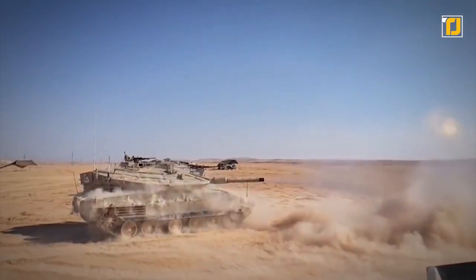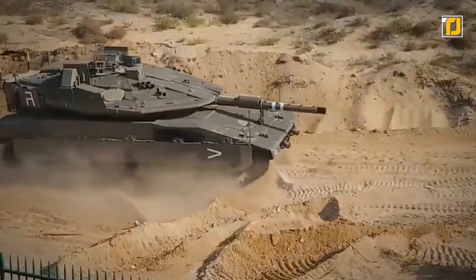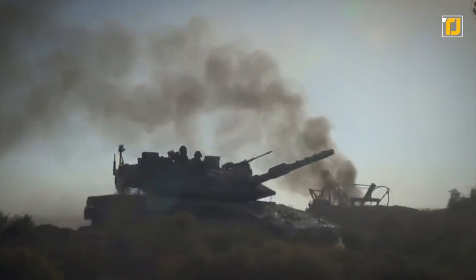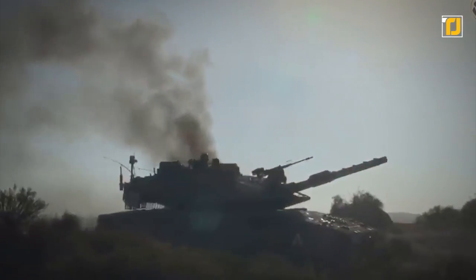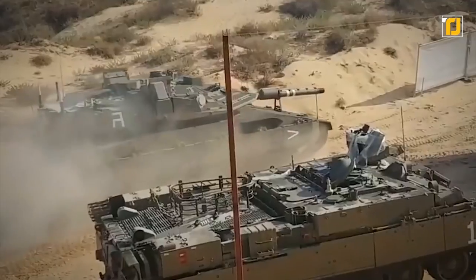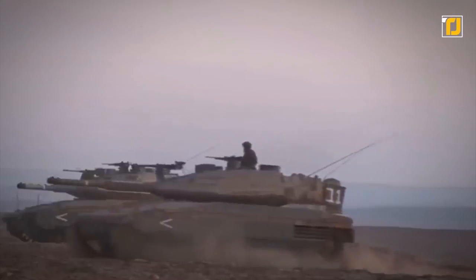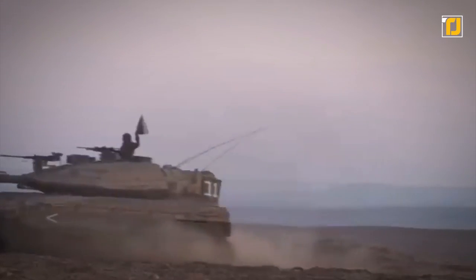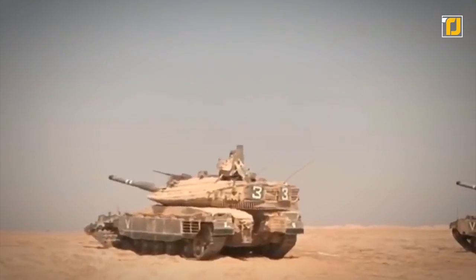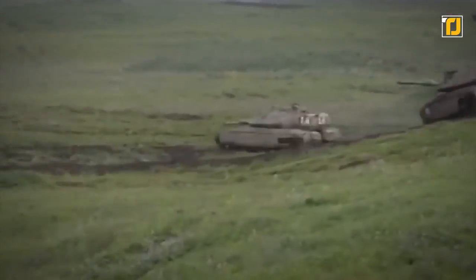In addition, 7.62mm coaxial and 12.7mm swivel-mounted machine guns and a 60mm grenade launcher complement the Merkava's firepower. The tank is protected by special spaced armor, sprung armor side skirts, an LBIT laser warning system, and IMI built-in smokescreen grenades. The crew is also well protected with the Trophy active protection system against advanced anti-tank missiles. This tank has a top speed of up to 40 mph.